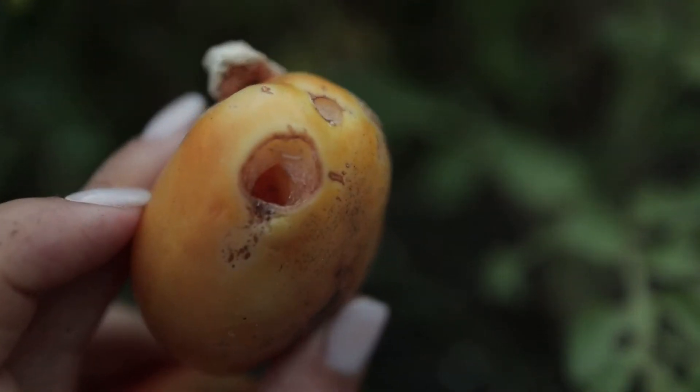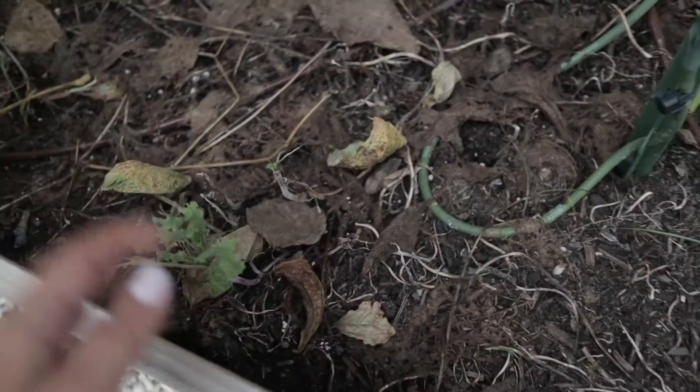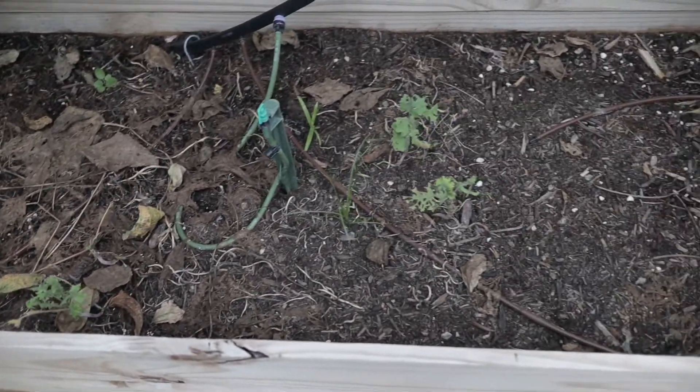I have lost my entire crop of tomatoes. I no longer have kale because all the kale looked like just lace. The Swiss chard is completely gone. So I figured if there's anything I can do as a natural pest control remedy, I'm just going to leave it in place.